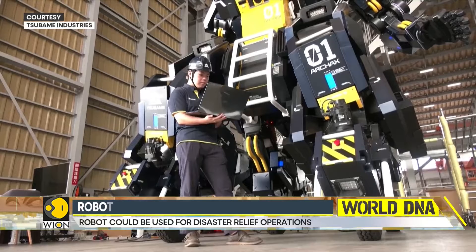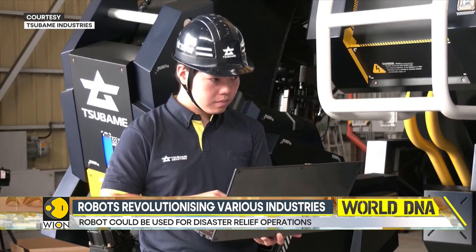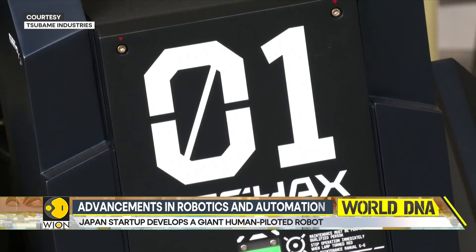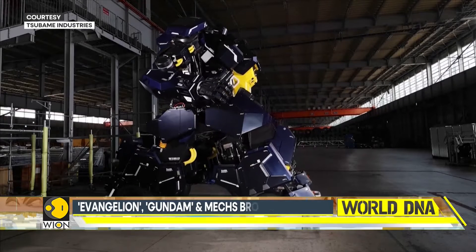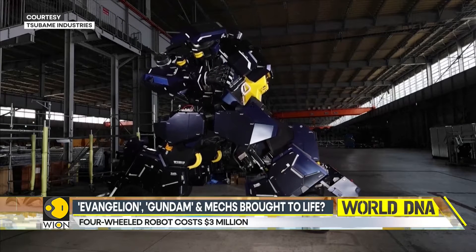The company behind the robot plans to build and sell five of such machines as a toy for the well-heeled robot fan. The company also hopes that these robots could one day be used for disaster relief or in the space industry.